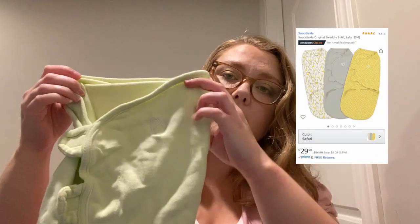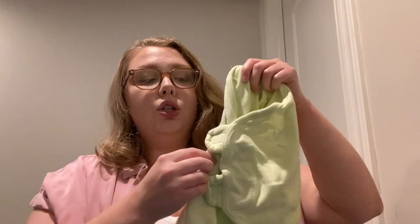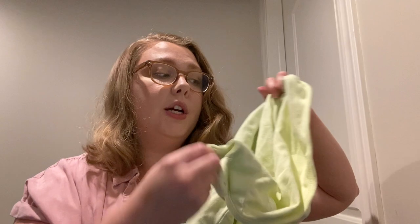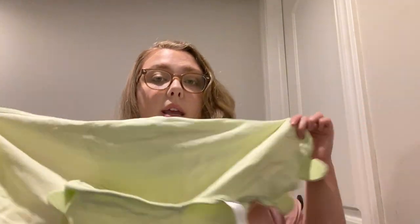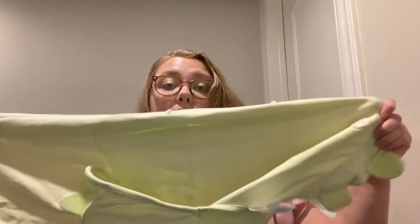The next swaddle is the SwaddleMe swaddle. It has two little velcros for the flap — very easy to get off, very simple. The flaps go in and velcro down at the bottom as well to keep it from being kicked off. This one is worn, and let me tell you why: it is tried and true. It's my favorite one — what works for my daughter. You just lay it flat, plop the baby inside, you don't even have to velcro the bottom if you don't want to. Just tuck one flap over, then the other flap velcro, and you're done.